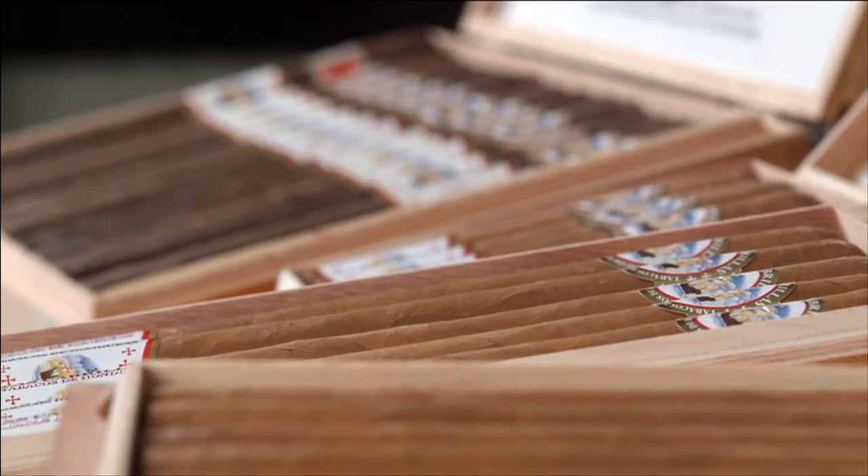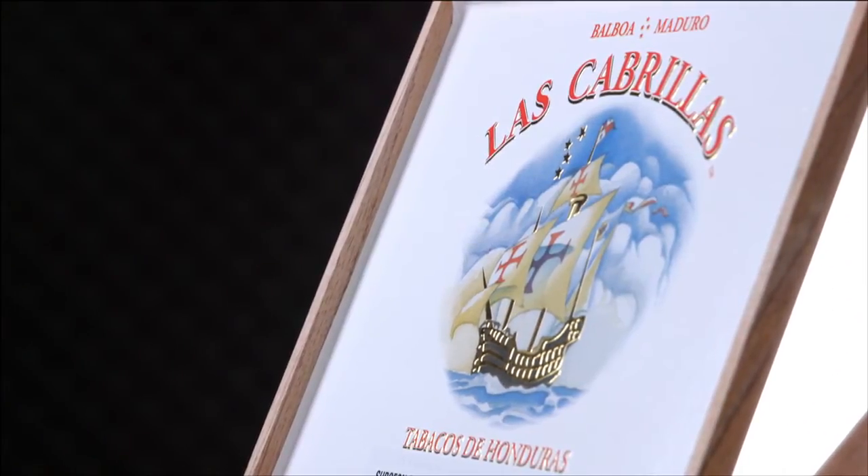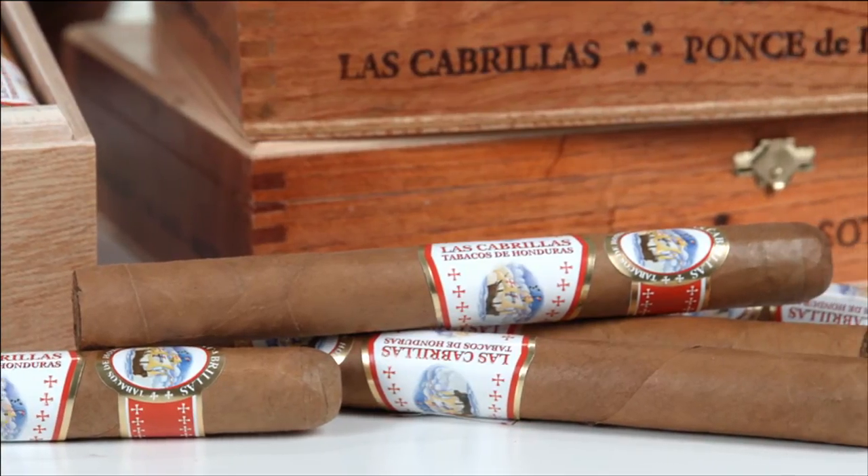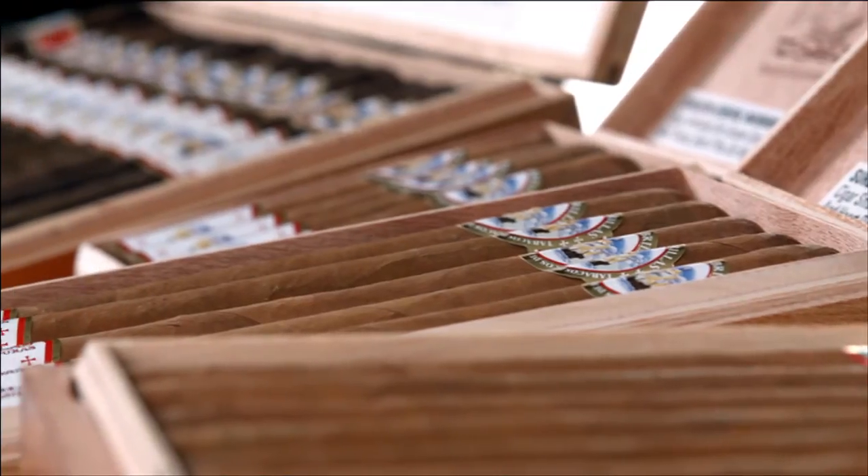All the shapes are named for a famous Spanish explorer, like Balboa, Cortez, Soto, and Ponce de Leon — all these famous guys. So there's a shape for everyone in the line.